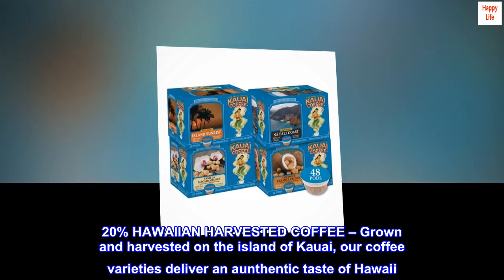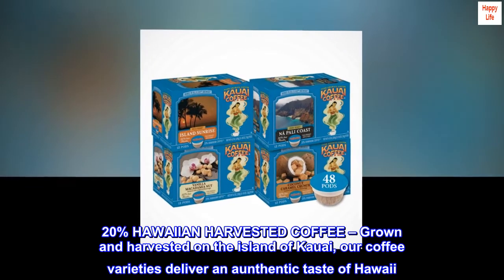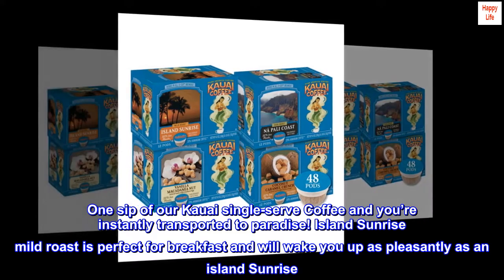20% Hawaiian Harvested Coffee, grown and harvested on the island of Kauai — our coffee varieties deliver an authentic taste of Hawaii. One sip of our Kauai single-serve coffee and you're instantly transported to paradise.